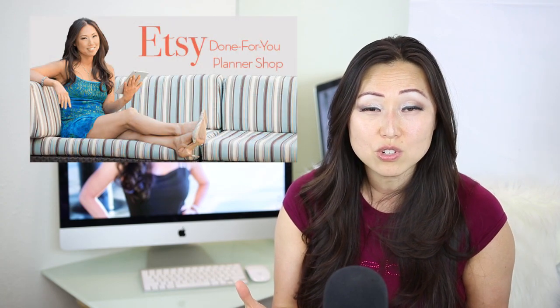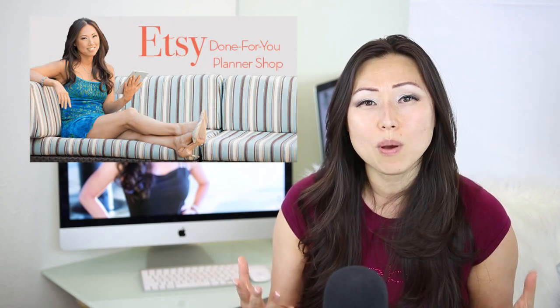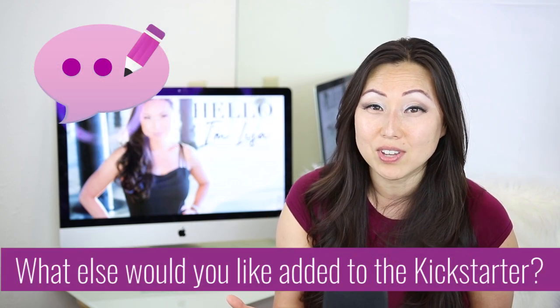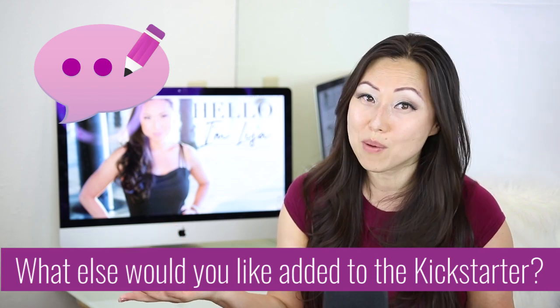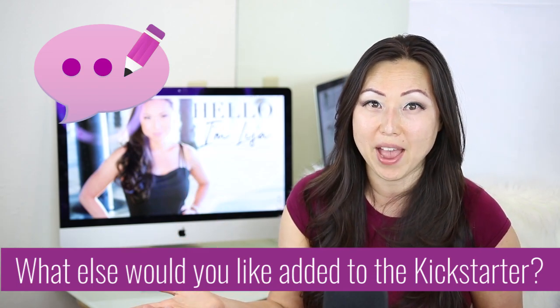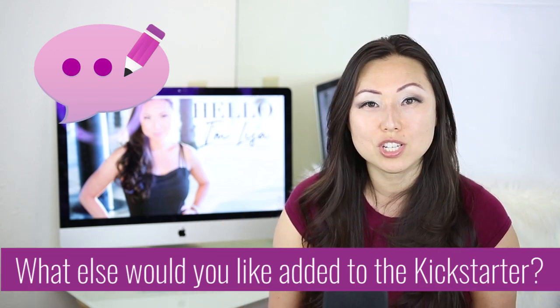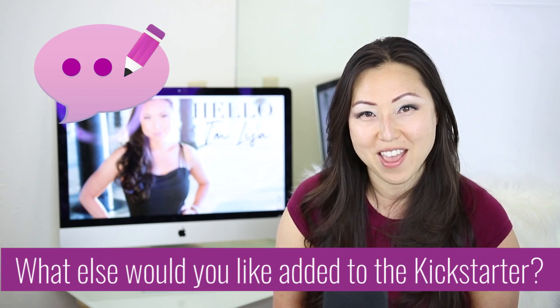Let me know in the comments below if you have any questions. I really hope this is a great solution for you. And if there are other things you want me to add to the package, let me know — it might be an easy fix. As you know, I'm always adding to all of my packages and products with new designs, new additions, or something else that comes up along the way.